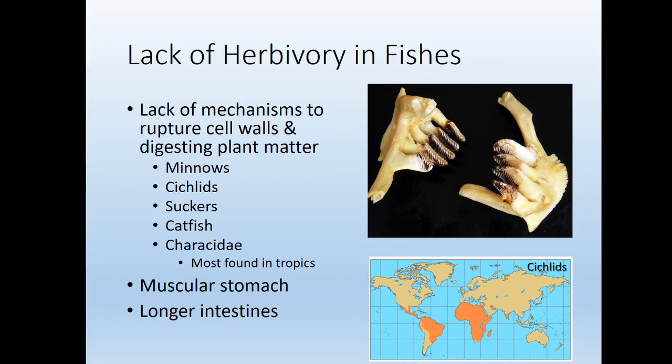Most fish just have pointy teeth. They don't have the grinding molars that we see in all herbivorous mammals. You also need to have a muscular stomach — kind of like a gizzard. Some of these fishes do have muscular stomachs and longer intestines so they can digest hard-to-digest plant material, but realistically we just don't see these adaptations in most fishes.